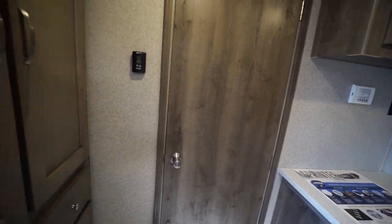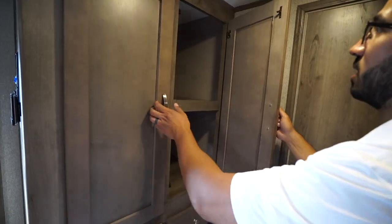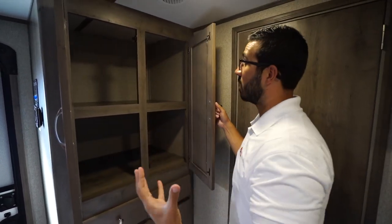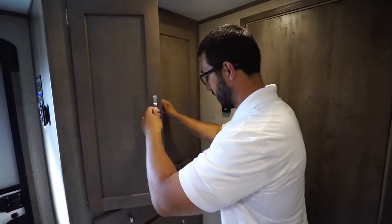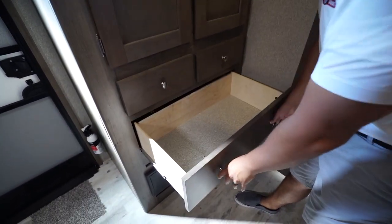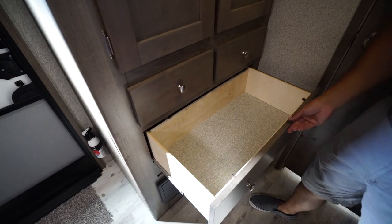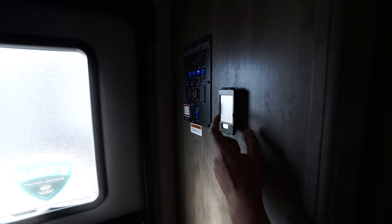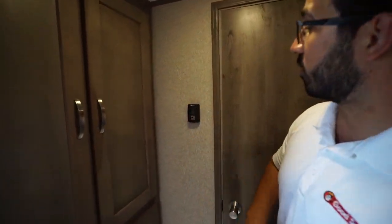Speaking of storage, if we take a look on this wall — this is basically your main pantry space. In the rest of the kitchen there wasn't a ton of storage, so this is the majority of it, along with three drawers; the bottom one is quite large. Your main control panel is tucked away right on this side. You'll also notice the remote which lets you control your awning as well as your slides when you're outside to make sure you're not going to hit anything.